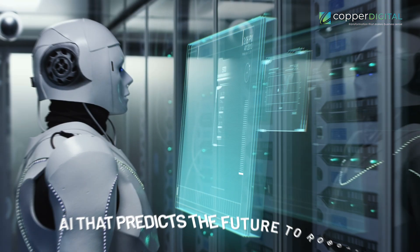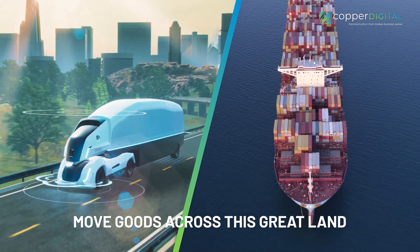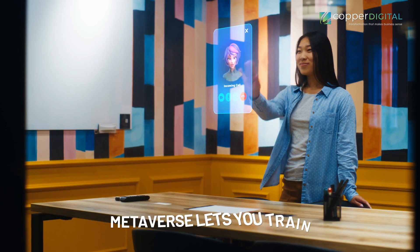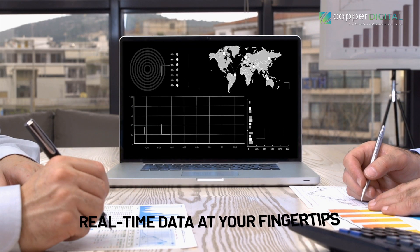So there you have it, folks — a glimpse into the future of supply chains. From AI that predicts the future to robots that lend a hand, these cutting-edge technologies are revolutionizing the way we move goods. Remember the days of scrambling to meet unexpected demand or wondering where your groceries came from? With these innovations, those days are gone. Generative AI keeps you ahead of the curve, blockchain ensures complete transparency, the metaverse lets you train your team in a virtual world, and AMRs become your tireless warehouse assistants. Plus, with the power of IoT, you'll have real-time data at your fingertips. Don't forget to subscribe to our channel to learn more about new technologies in the supply chain industry.